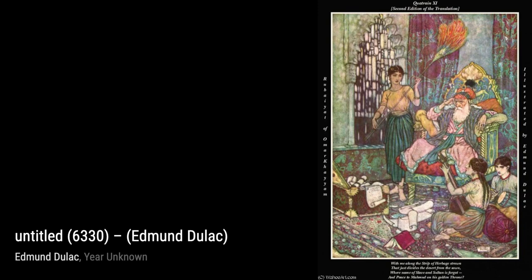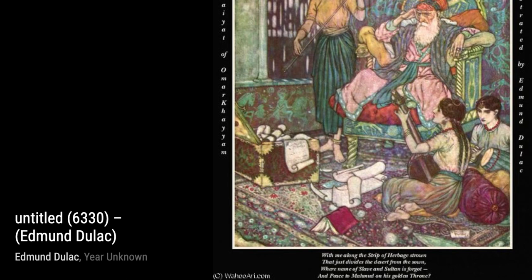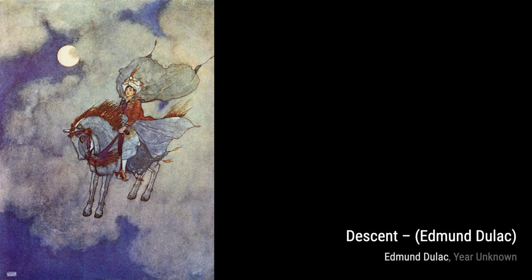Moving on to untitled piece number 2712, Duloc's attention to intricate patterns and textures is truly remarkable. Each stroke of his brush tells a story, inviting us to explore the depths of his imagination. Now, let's take a look at untitled piece number 6330. The vibrant colors and dreamlike quality of this artwork transport us to a magical realm, where anything is possible.